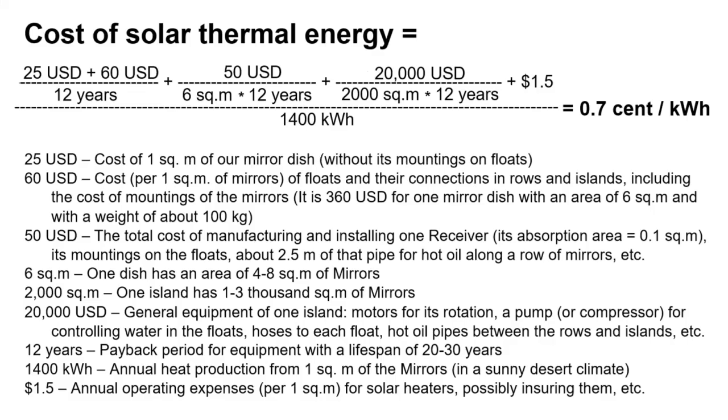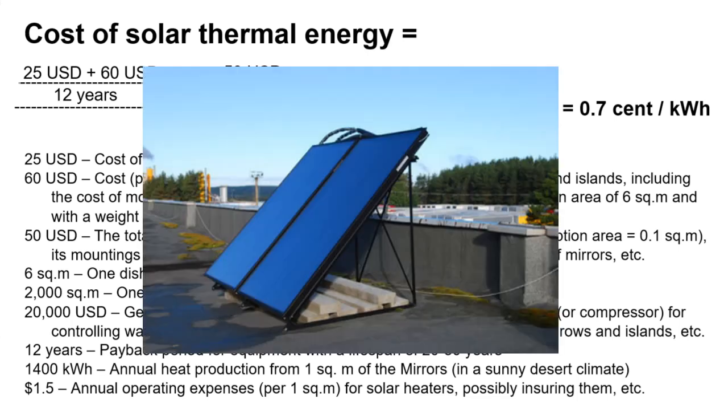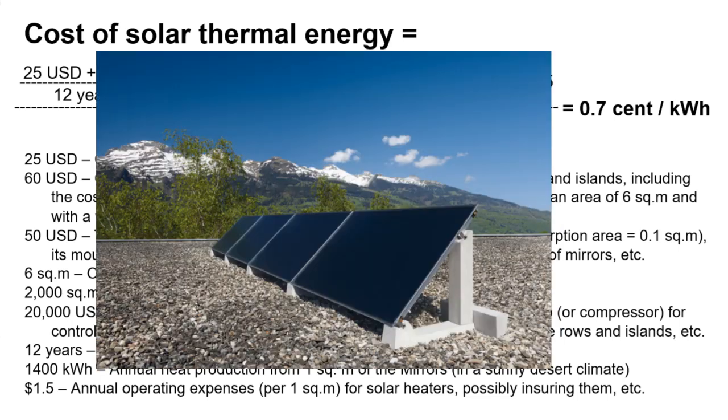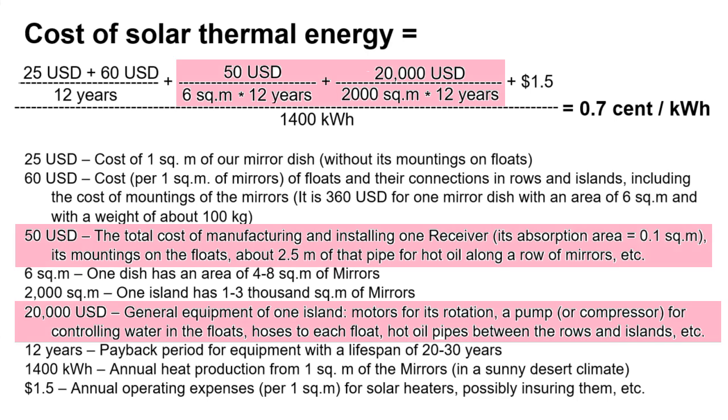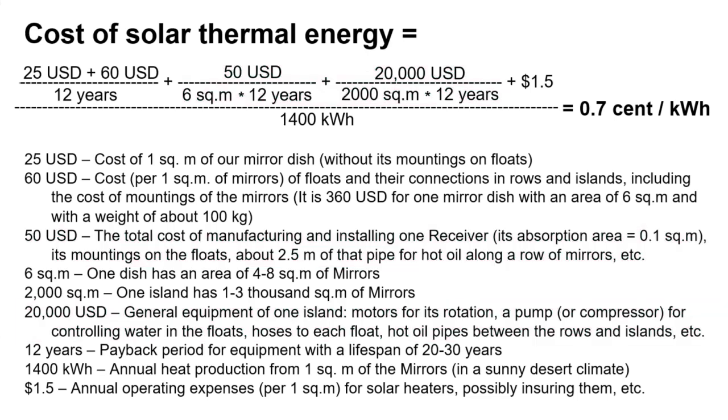This formula leads to a cost of solar thermal energy of less than a cent per kilowatt hour — about 5 times cheaper than the cost of heat from conventional solar collectors — and the temperature is radically higher, more than 300°C. These are the cost targets for the startup regarding receivers and general equipment of the islands.